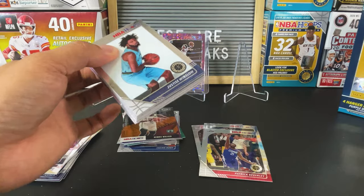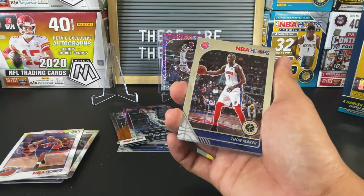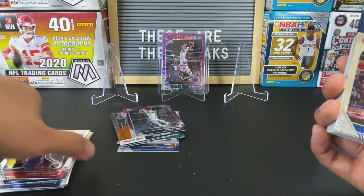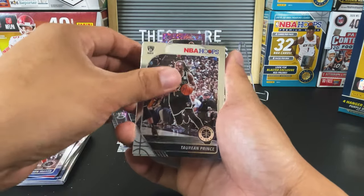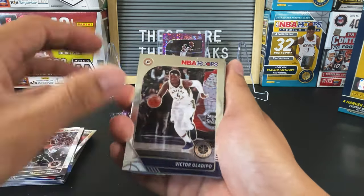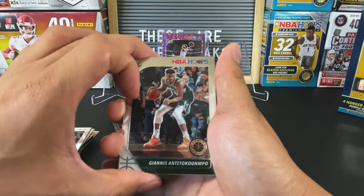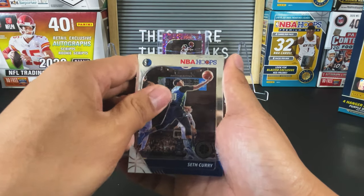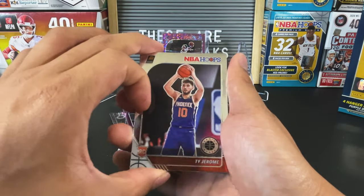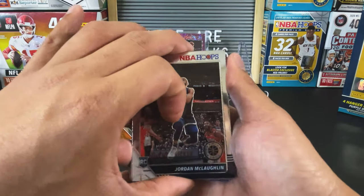Okay, here we go on the second hanger. Starting off with Justice Winslow, Thon Maker. These are the whatever cards: Thon Maker, Torian Prince, Victor Oladipo. Doesn't look like we have a silver — oh, we do have a silver but no green. Oladipo, Mike Conley, Ben Simmons, Giannis Antetokounmpo. We've got a Maverick — is it Luka? Seth Curry. We've got Ty Jerome as a rookie. Jarrett Culver from the Timberwolves rookie, Jordan McLaughlin — I got a silver of him in a break I joined but I have no clue how he's playing.